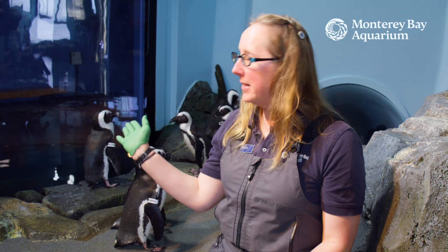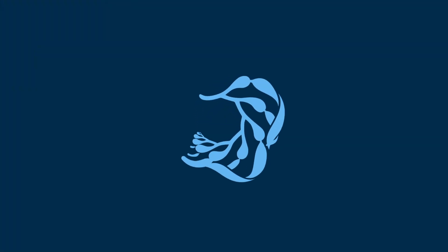Thanks for coming into the penguin exhibit today. If you'd like to learn more about African penguins, please visit our website at MontereyBayAquarium.org.